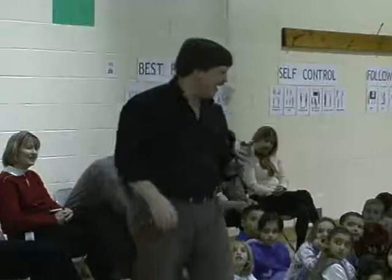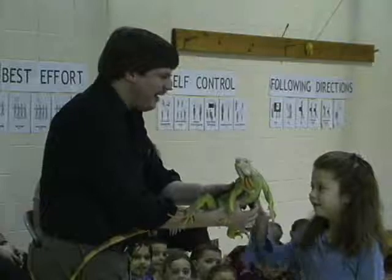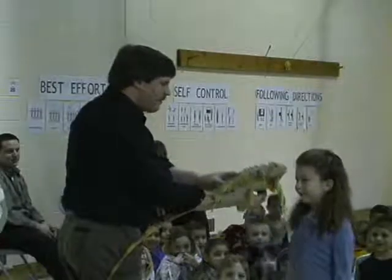Students are encouraged to ask questions throughout the show's non-formal presentation, and they are also allowed, but not required, to touch the animals, to discover for themselves just exactly why reptiles are cool.